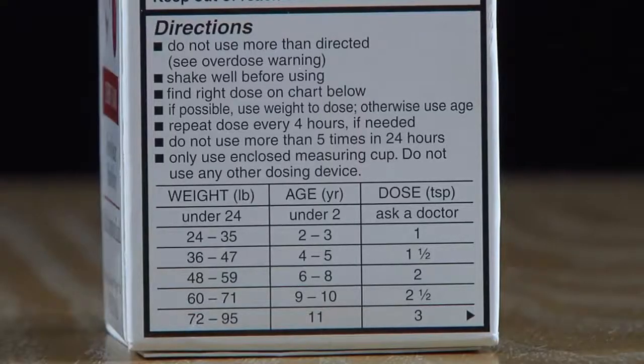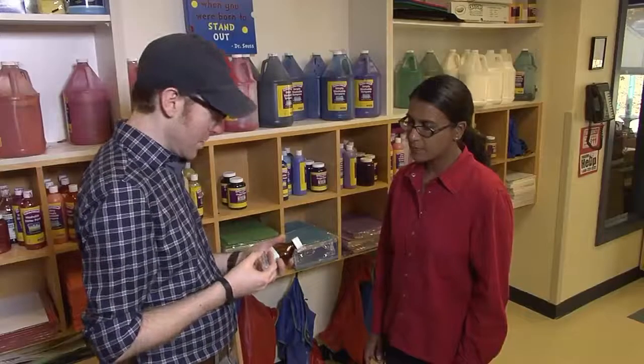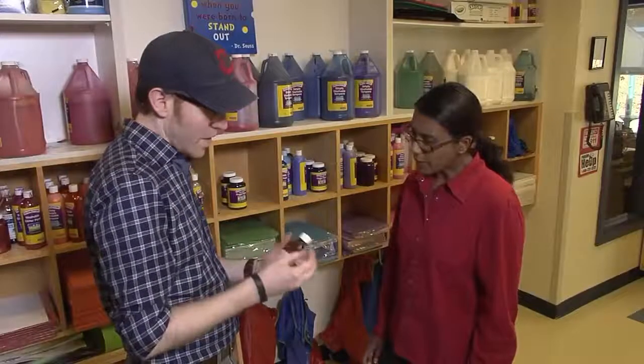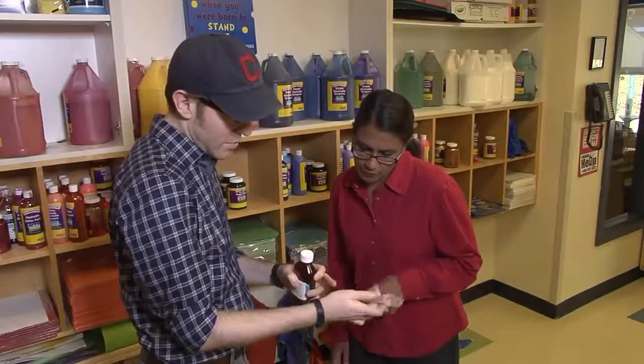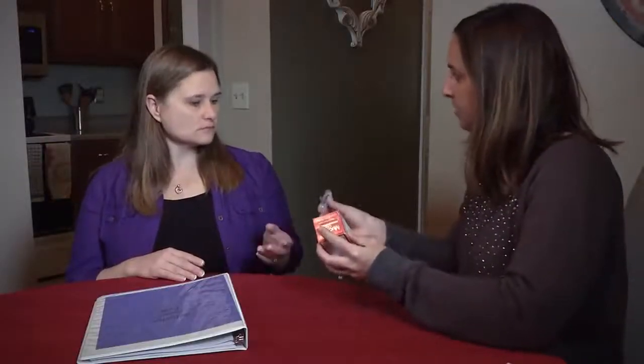The dose is how much medication to give. This is important to know because no matter what type of medication you're giving, if you give too much, there could be some adverse effects. If you give too small of a dose, the medication won't work as it should. That's why it's important when giving liquid medication to make sure parents give you the right tool — a dosing spoon, oral syringe, or other device.